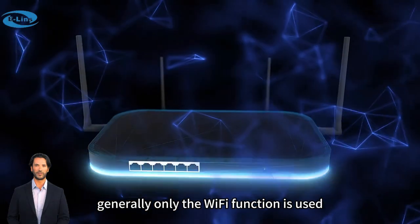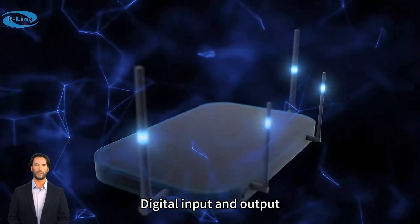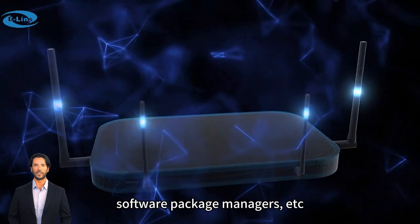2. Limited functional support. Generally, only the Wi-Fi function is used, and it cannot support serial ports, digital input and output, software package managers, etc.